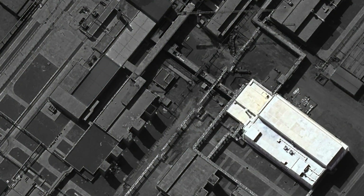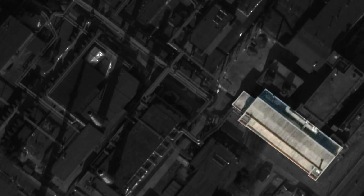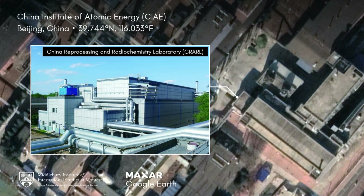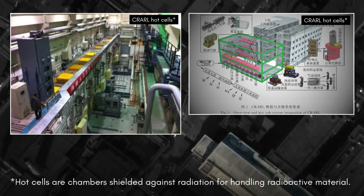Can this one building contain an entire reprocessing line? We believe it can. See this similarly shaped building that's slightly smaller? That's a reprocessing lab at the China Institute of Atomic Energy in Beijing. Equipped with nine hot cells and six warm cells, it's a mini reprocessing line that's able to reprocess one spent fuel rod per day.